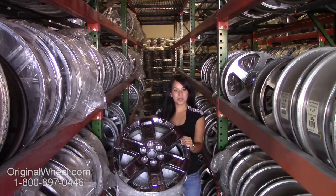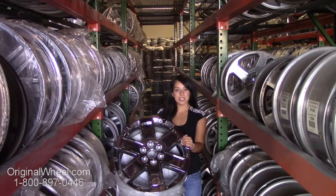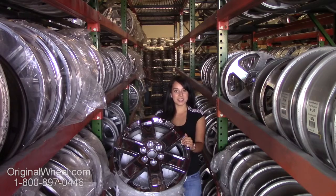Hi everyone and welcome to OriginalWheel.com. Are you in search of U.N. certified original GMC Sierra Denali 2500 wheels? Well, you're in luck. Here at OriginalWheel.com, we have a large inventory of US OEM wheels. All you have to do is click on the link in this video — it'll take you directly to the OriginalWheel.com website, where you can browse our entire inventory of wheels and rims.